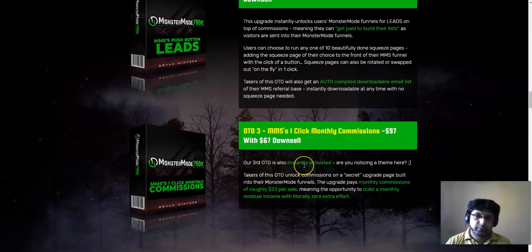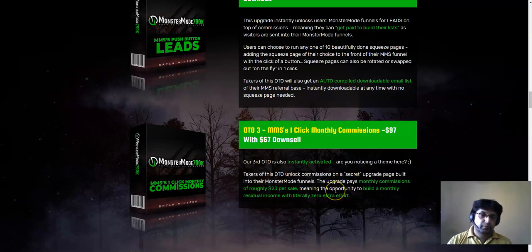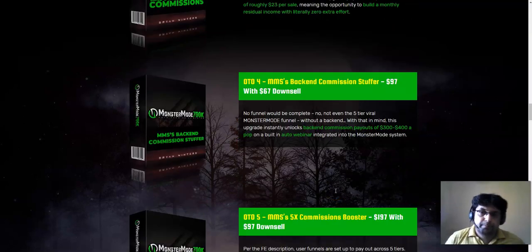OTO 3 is Click Monthly Commissions. This instantly unlocks commissions on a secret upgrade page built into the Monster Mode funnels. These upgrades pay monthly commissions of roughly $23 per sale, meaning the opportunity to build monthly residual income with zero extra effort. They likely add an extra recurring payment offer inside the members area. I would not recommend this right now — first test the front end, see how it converts, and if it's working well then consider the OTOs.